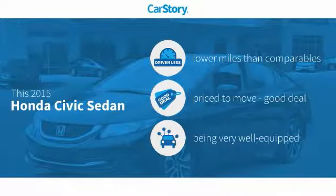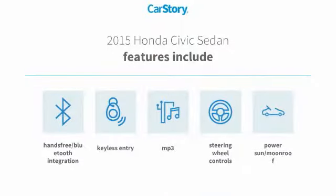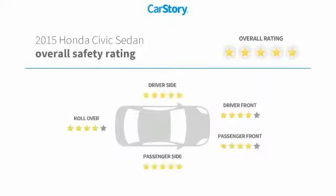This vehicle has lower miles with less wear and tear, making it a good deal and loaded with features. Features include keyless entry, steering wheel controls, MP3, hands-free Bluetooth integration, and a PowerSun moonroof. It has also been listed as an IIHS top safety pick with top safety ratings.